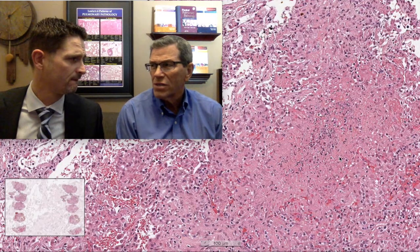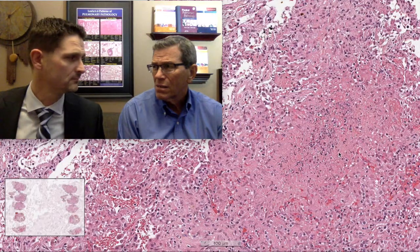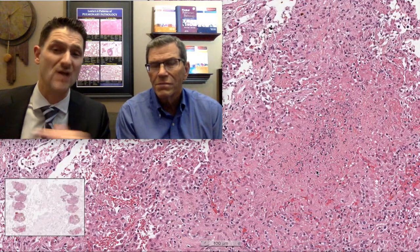Now, we recently did a video about pulmonary hemorrhage and granulomatosis with polyangiitis, which can also have necrosis. But what's the difference here? These granulomas are nice and round, not geographic. They're relatively small and they are pink — wrong color, wrong shape, and wrong size. This is definitively not granulomatosis with polyangiitis. The differential is narrow: infection, cancers, and lung infarcts. This is infection until proven otherwise.